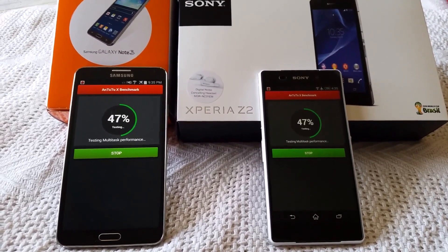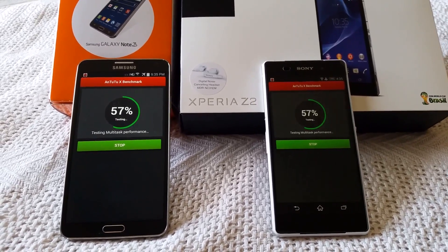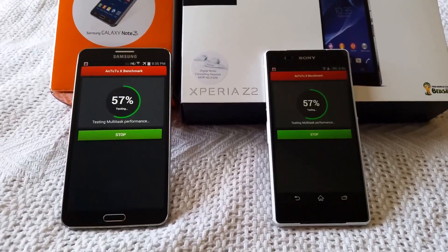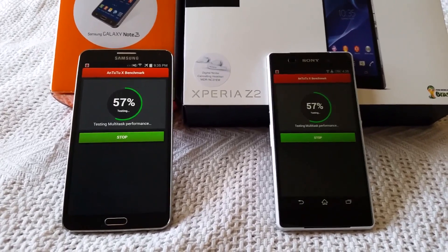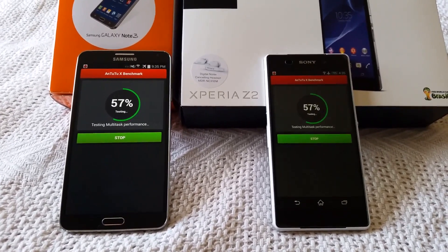The Sony Xperia Z2 does look a little bit dimmer, but the brightness is on full brightness right now, same with the Samsung Note 3. So the screen is just a little bit dimmer — sorry about that.